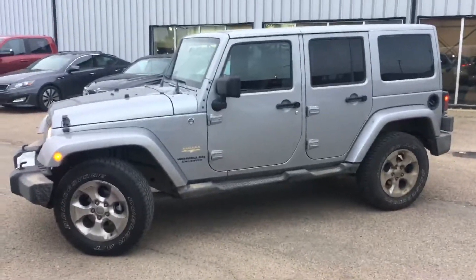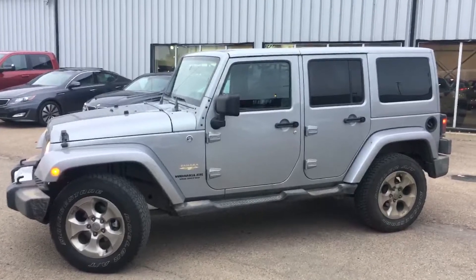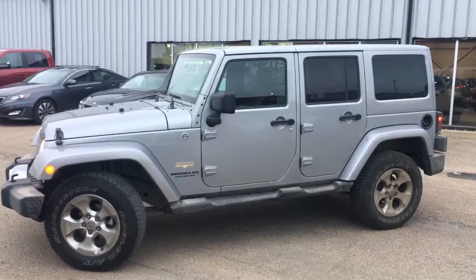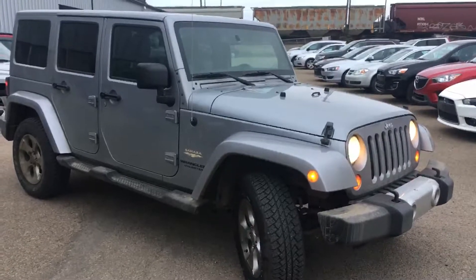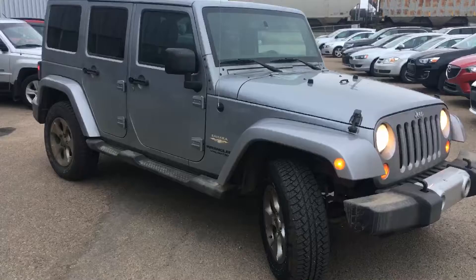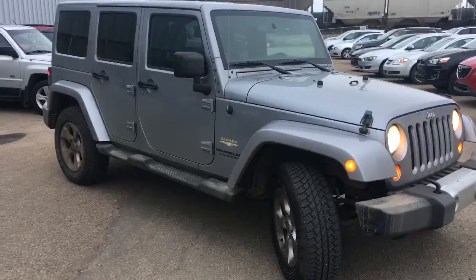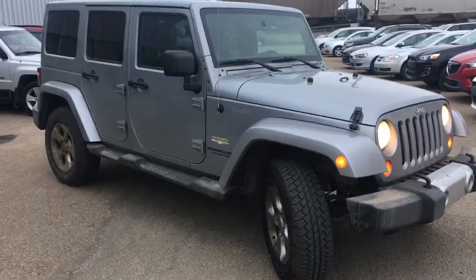Hey, my name is Chelsea. I work at Northside Mitsubishi and I was just making a quick video of our 2013 Jeep Wrangler Sahara Unlimited that you inquired about on here. I actually own one of these myself, except just a two-door version, same color and everything. So there are a million things I could say about this Jeep, but I'll just try and make it quick here for you.